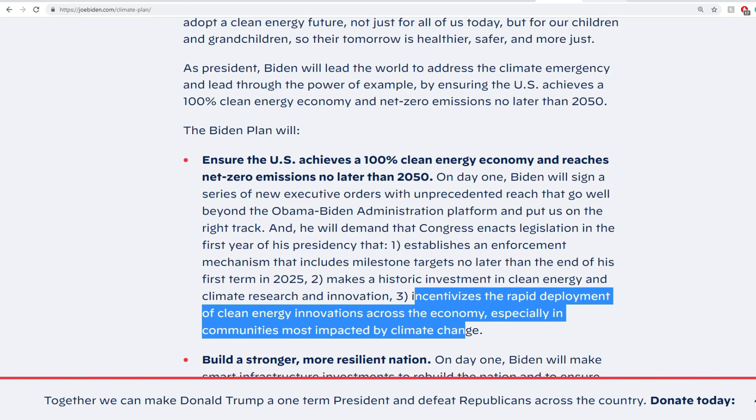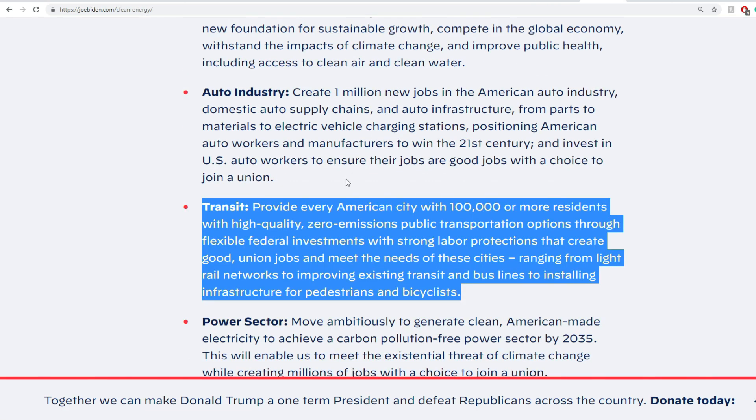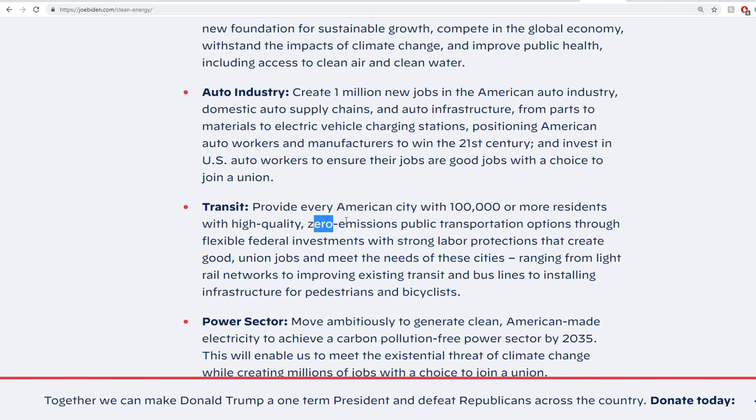Let's take a quick look at Biden's plan. He wants to provide every American city with 100,000 or more residents a high-quality zero-emission public transit option. That is massive, because if you're able to create that electrification system as XL Fleet is aiming for — especially for areas with budget issues — you can update existing fleets or second-use fleets with electrification modifications. Zero-emissions public transport: XL Fleet can actually provide into that.